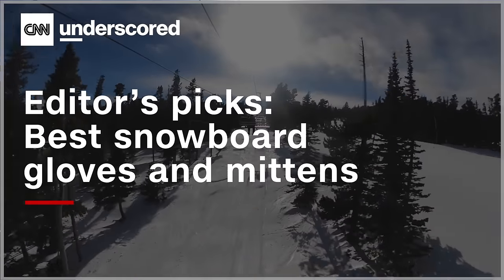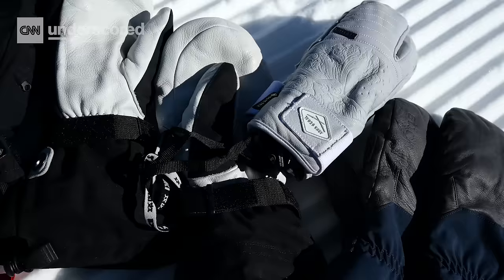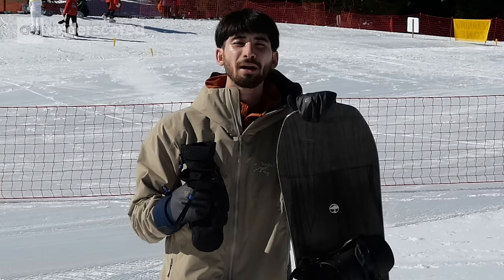Today I'm at Eldora Mountain Resort to show you how we found the best snowboard mittens. We tested 14 pairs from the North Face, Burton, Hestra, and more, but only four stood above the rest.